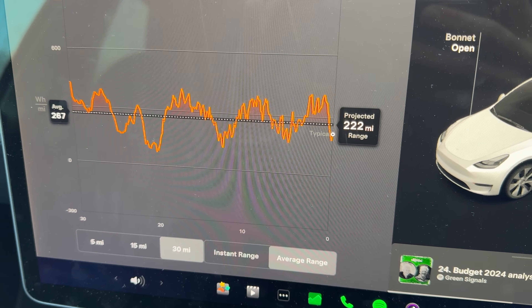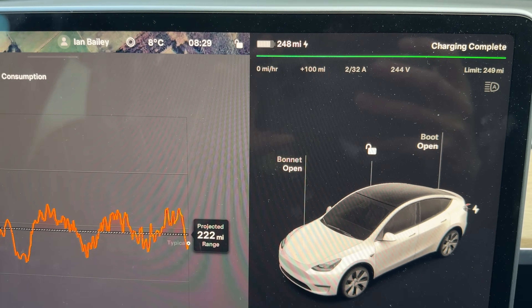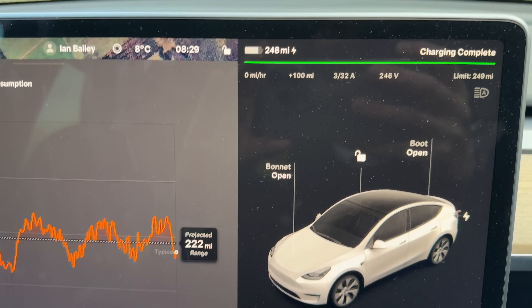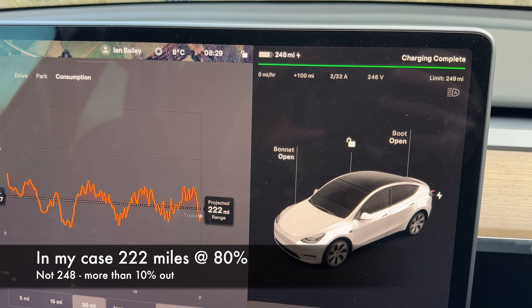The reality here is very simple. If you want to know the real range of your car at any given time, go to the energy use display and look at the 30-mile average. That will tell you, based on weather, conditions, and the way that you drive, an approximation of how far you can really drive.